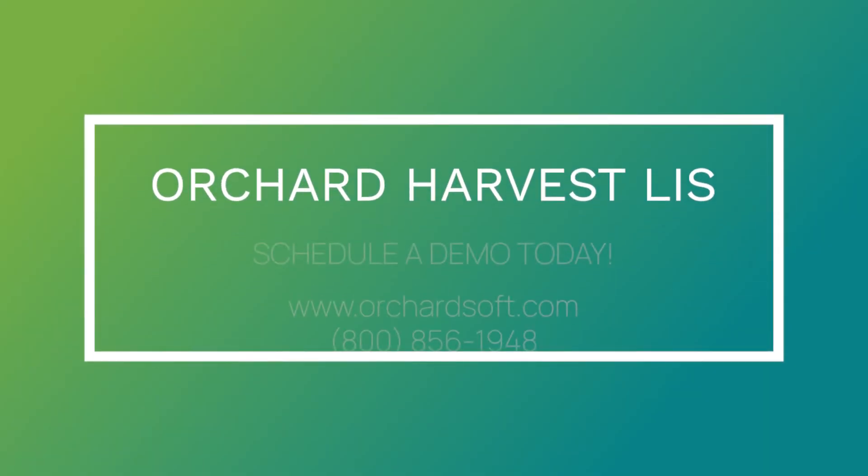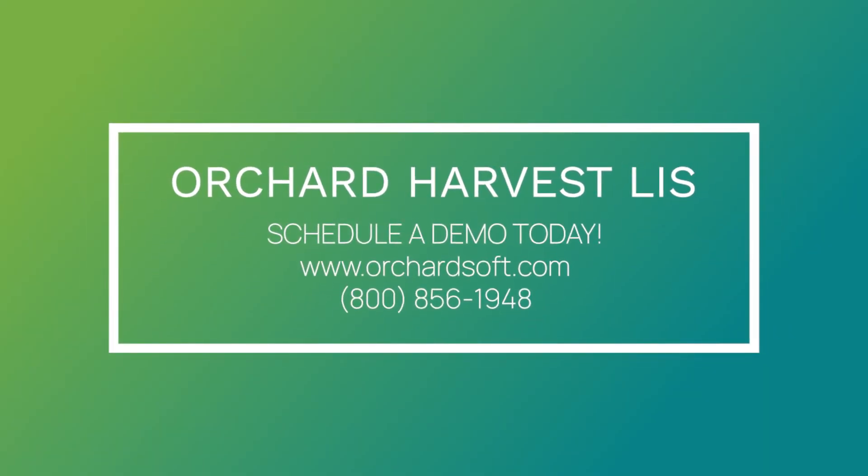Call Orchard today to learn more about how Orchard Harvest LIS can improve your laboratory and add value to your healthcare organization.